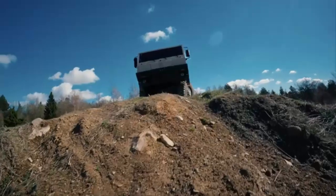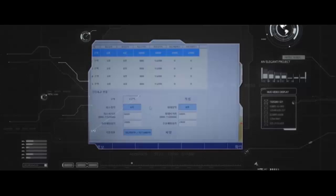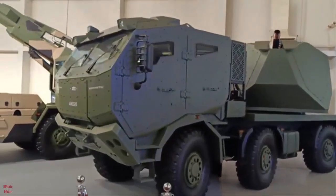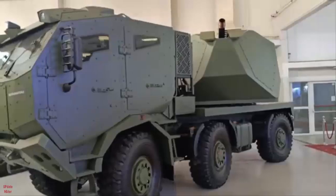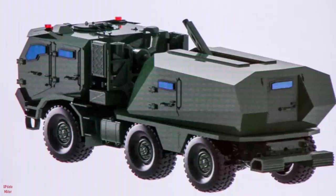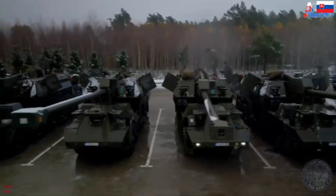The Slovak defense industry is set to introduce a new self-propelled mortar system, the AM120, at the upcoming IDEX 2025 defense exhibition in Abu Dhabi. Developed by ZTS Pichel in collaboration with key regional partners, the AM120 represents a modernized approach to indirect fire support, integrating advanced automation and mobility features.